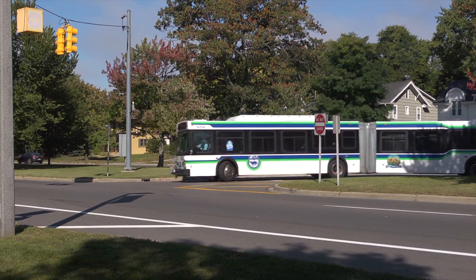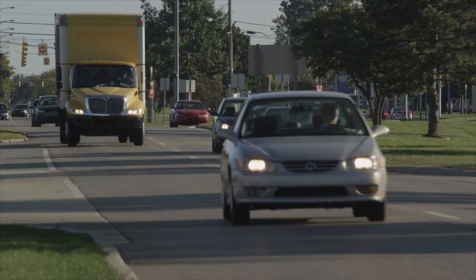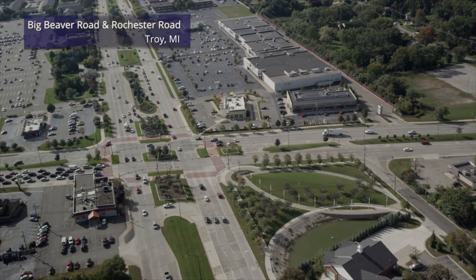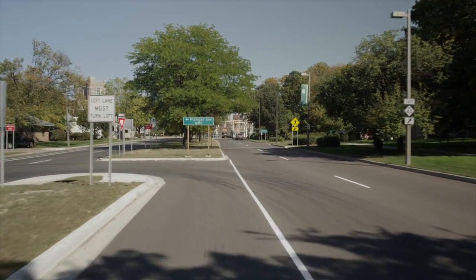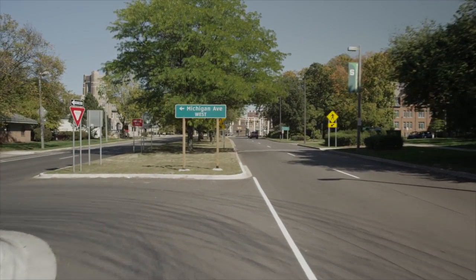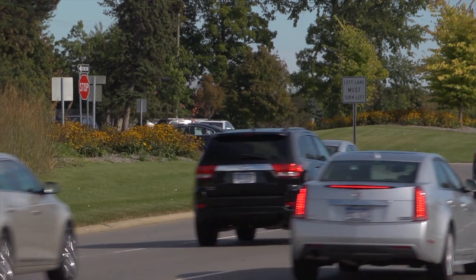Median U-turns can be tailored to a variety of surrounding conditions. Median U-turns exist along heavy freight corridors, highly developed retail boulevards, busy regional arterials, and even local streets. The good niche for a median U-turn is two busy streets — two rather large volume arterial streets with relatively low left turn demand.